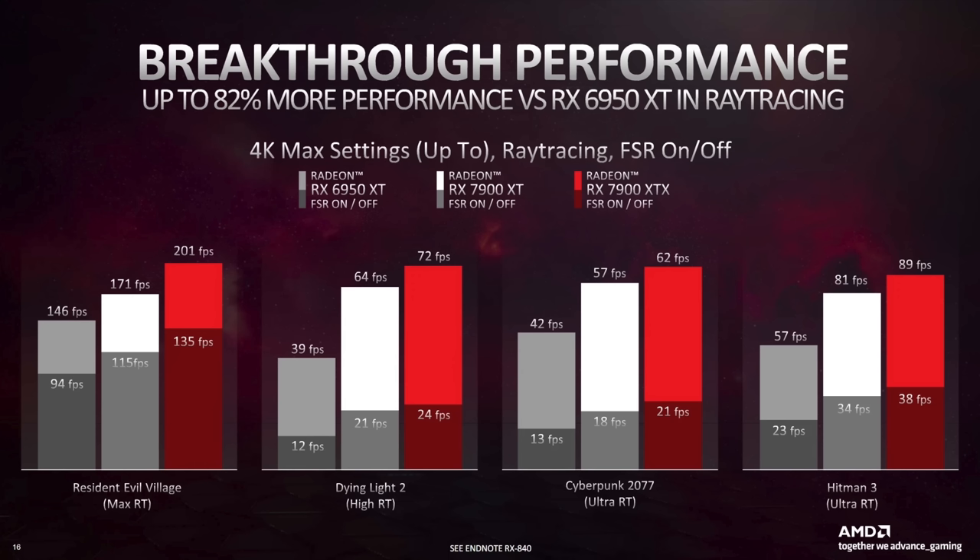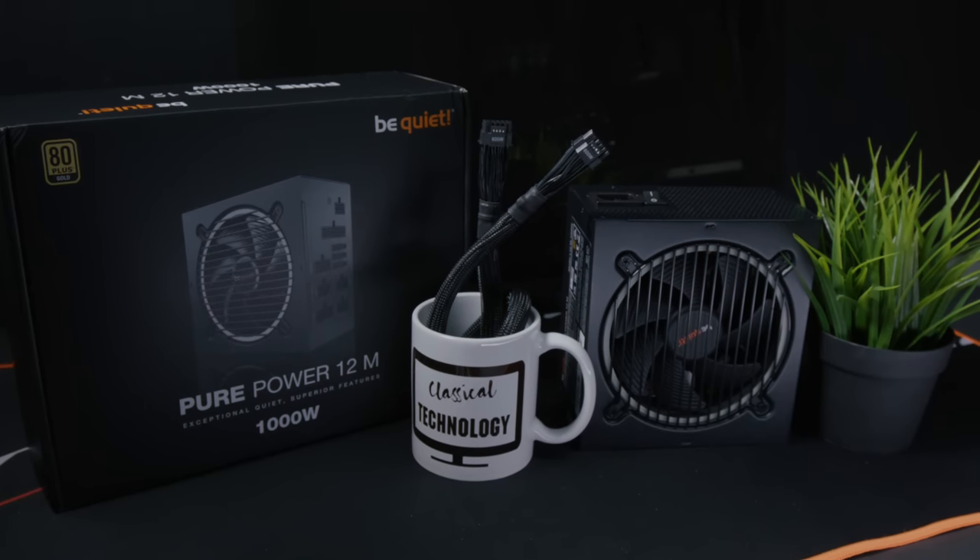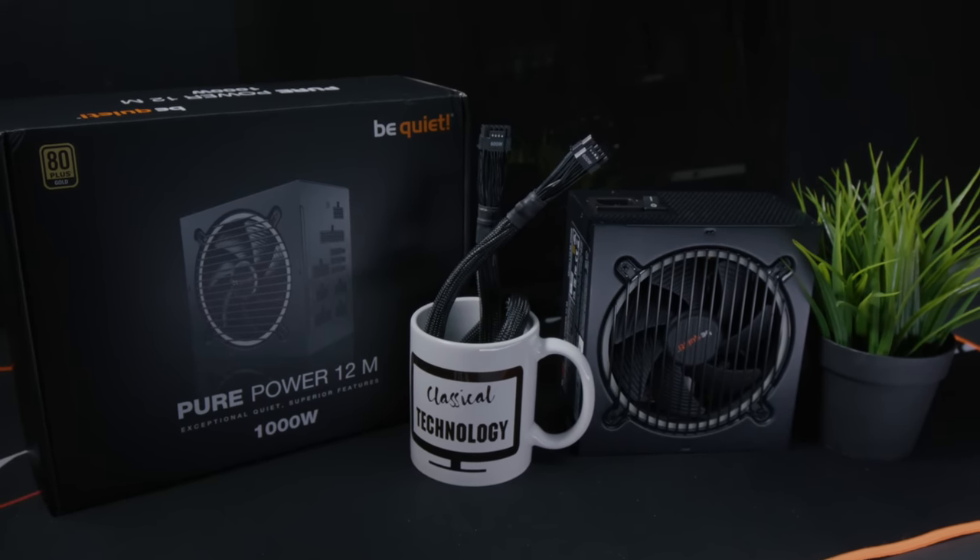There certainly are new hardware releases in both CPUs and power supplies that are definitely worth a look. If you're thinking of upgrading your system, it may be a good idea to jump into the new technology rather than save a few bucks right now, because you're going to future-proof yourself much more. Let's talk about the CPUs.